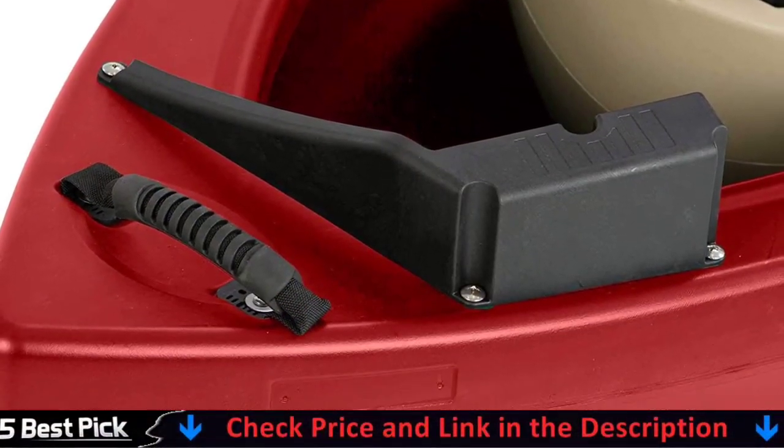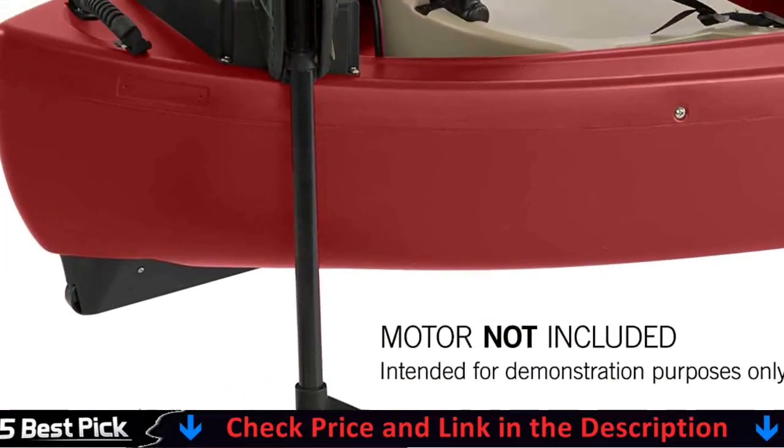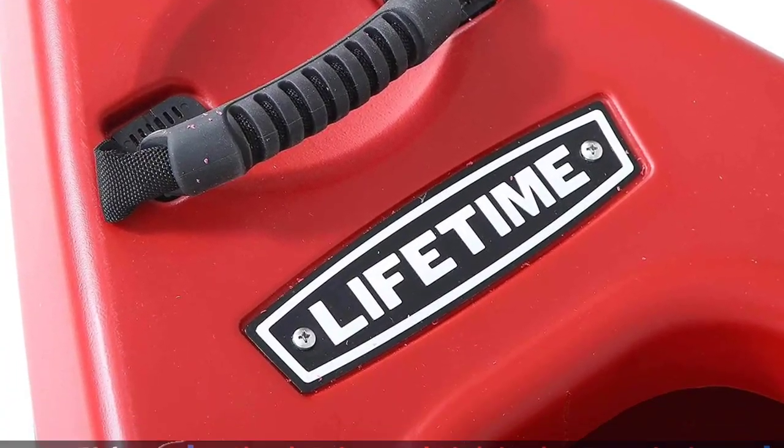In the water, the canoe provides excellent stability and tracking. This great design has everything you need for a perfect water adventure, including three seats with seat backs, fishing rod holders, and diddy trays for storage.